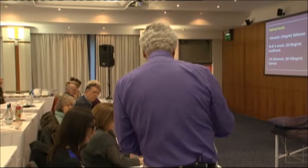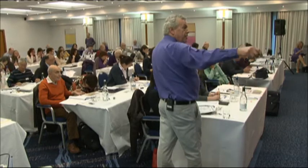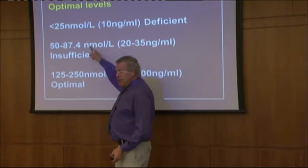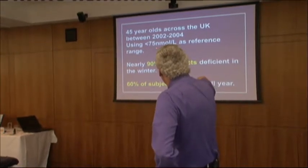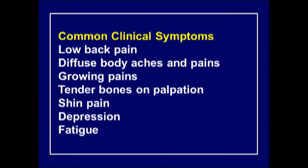Regarding optimal levels - this chart uses nanomoles per liter. Less than 25 nmol/L is deficient; 50 to 80 is insufficient; 125 to 250 is considered optimal to prevent many diseases and illnesses. In the UK, 45-year-olds show nearly 90% deficiency in winter and 60% deficiency all year round. Common clinical conditions encountered daily in practice include low back pain, diffuse body aches and pains, growing pains, tender bones on palpation, shin pain, depression, and fatigue.